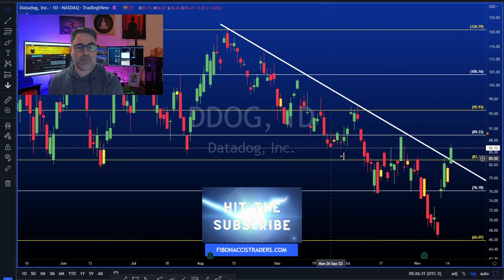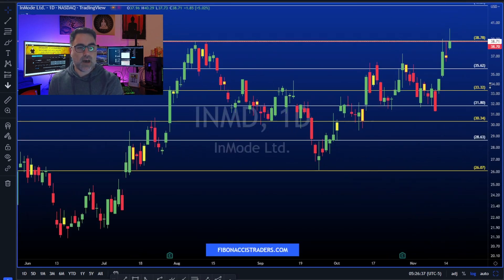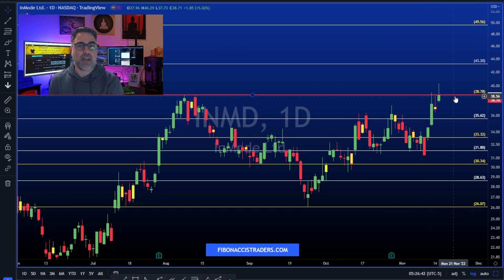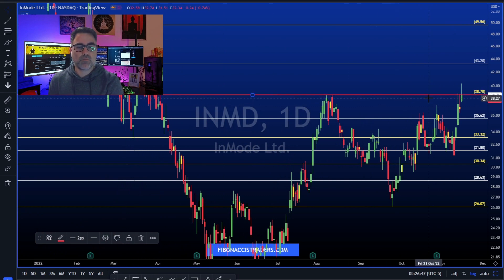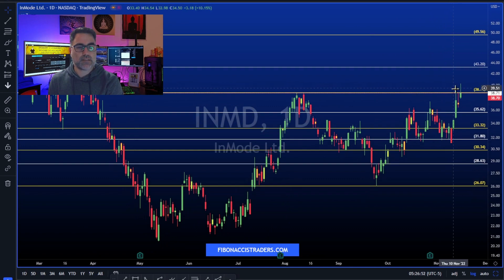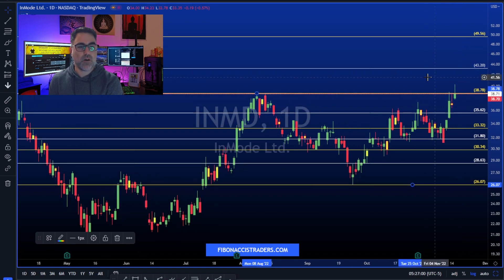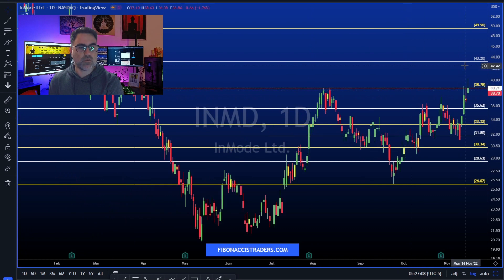INMD: the 38.80 level is a very important level for bulls to break up and close above. We can see it broke out but failed to hold and failed to close above 38.80. This is why we always wait for a close above a certain resistance or support area, depending on whether you want to go long or short.